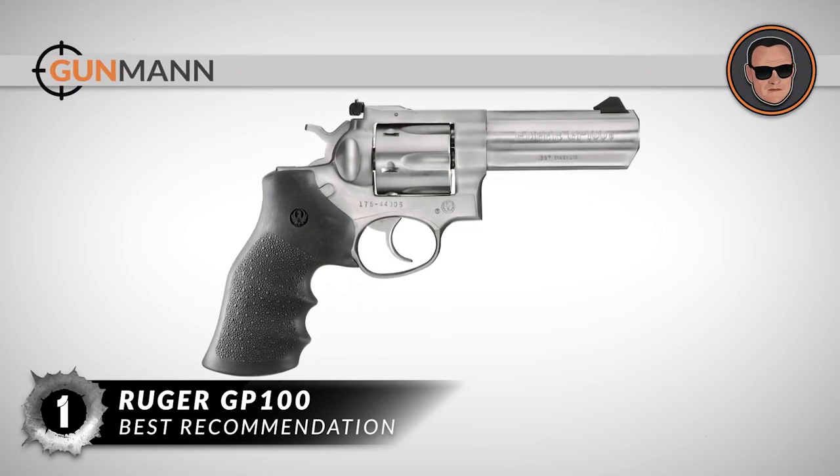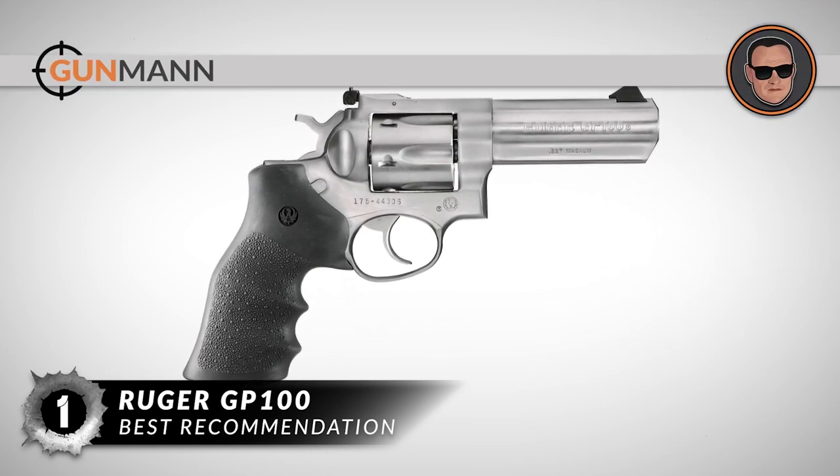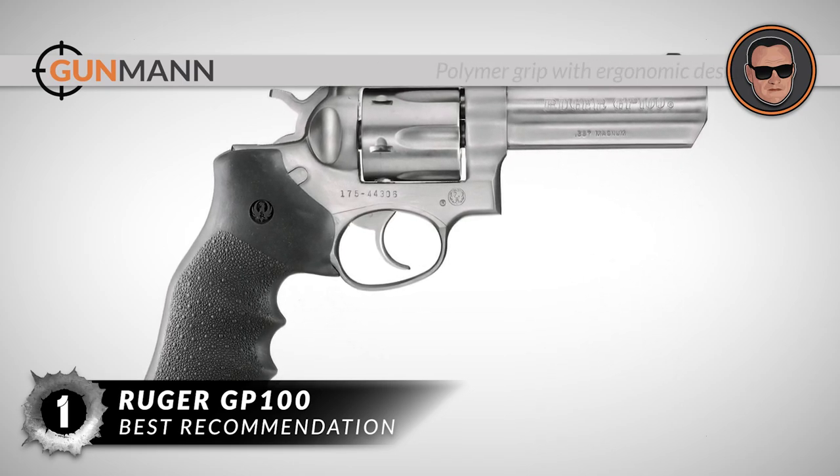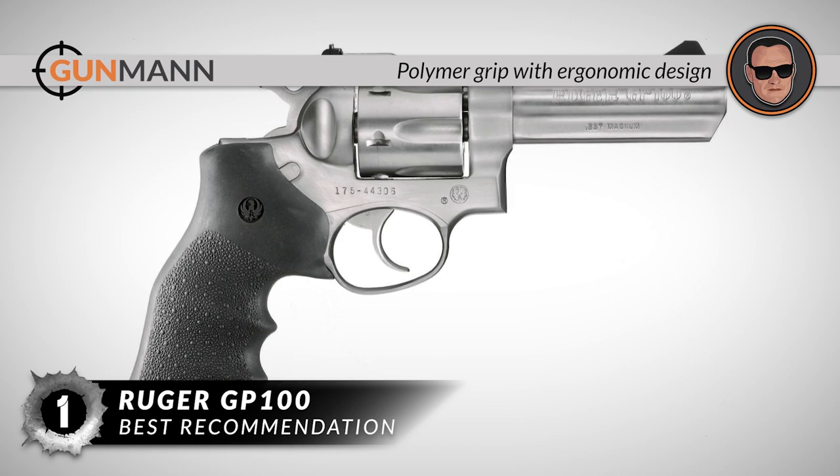In summary, the Ruger GP100 is our best recommendation because it has a 6-shot capacity, it is the best overall revolver for women, and it has a polymer grip with ergonomic design.